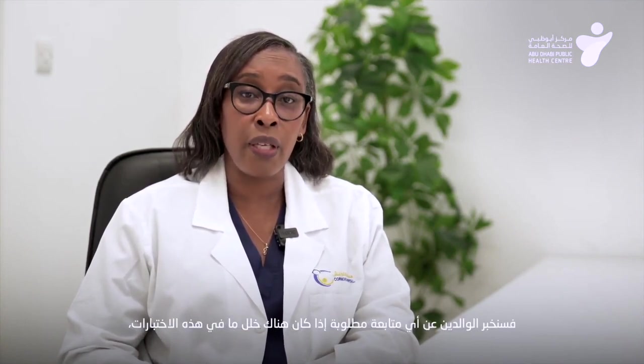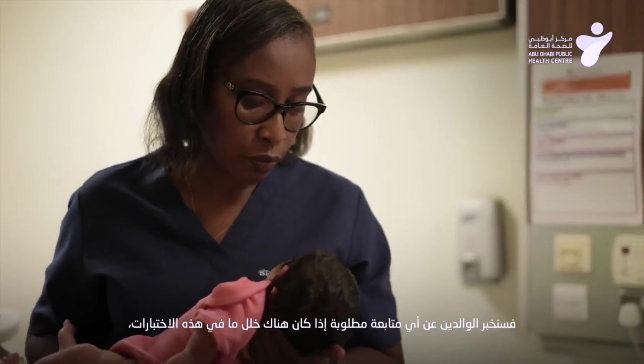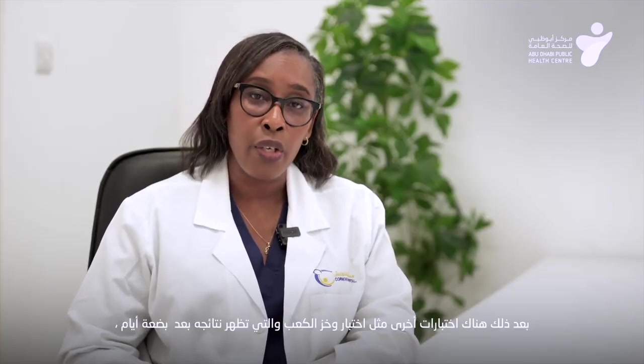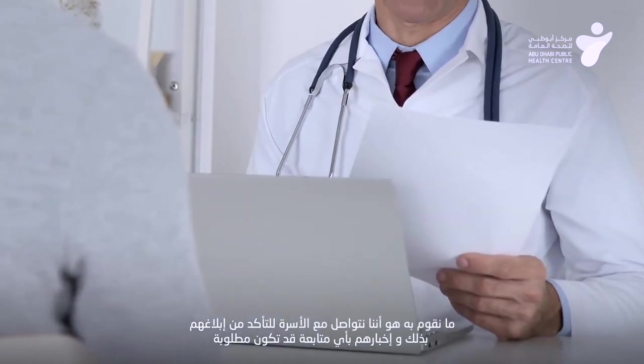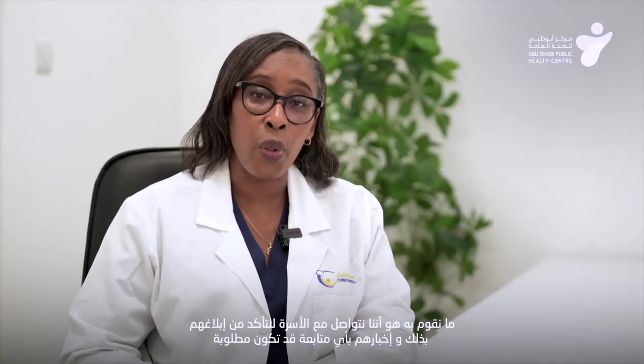The results come out in different ways. There are some tests that we get an immediate result on, which are the hearing test and the heart disease test, and in that case if there's something wrong we let the parents know and whatever follow-up is required we will arrange. There are other tests such as the heel prick test that take a couple of days to come back — usually within three to five days we become aware of a problem, and we will track the family down to make sure they are informed and any follow-on arrangements are made. There are some situations where a repeat test may be required to confirm the concern, and in some cases a direct referral to a sub-specialist may be required.